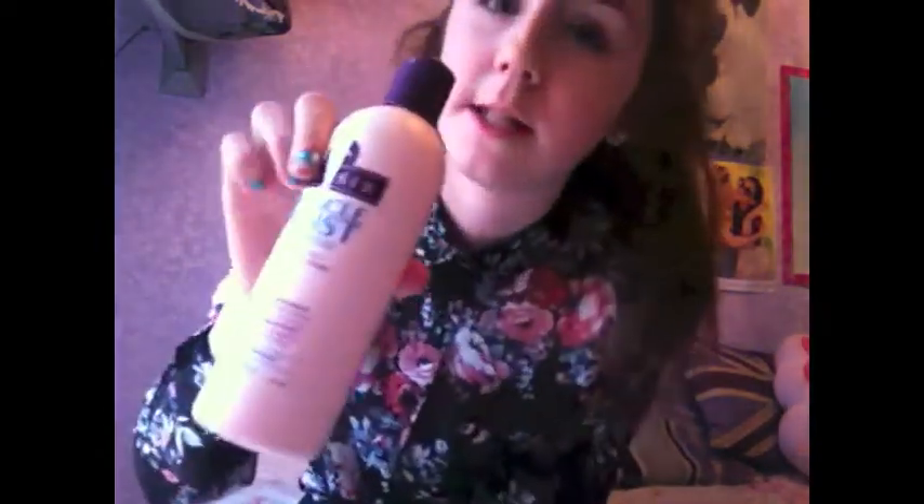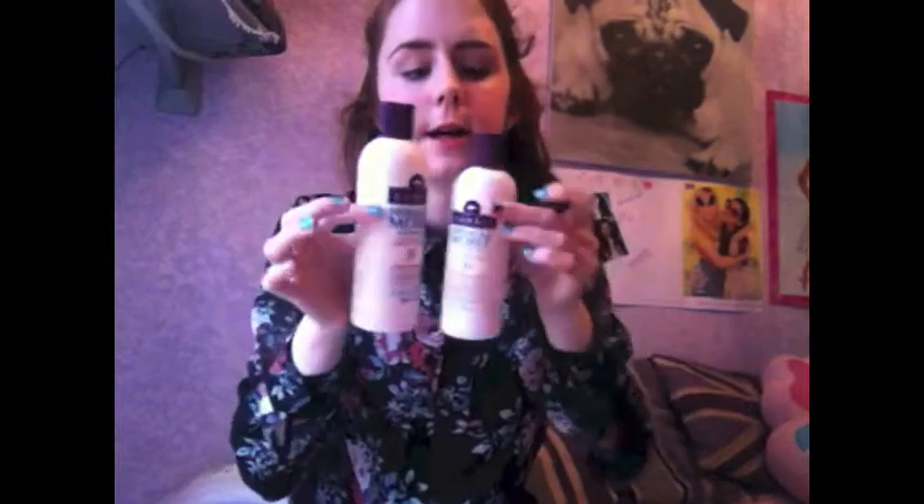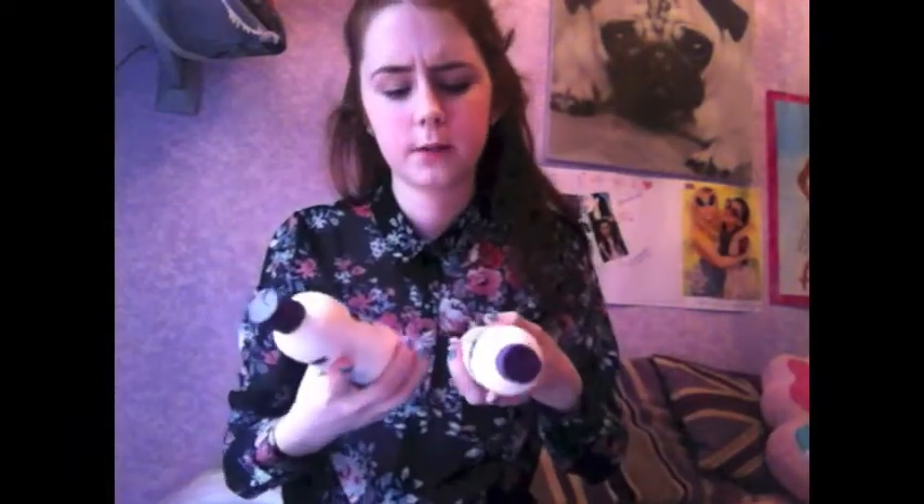Let's get into the video. First up is this Aussie Miracle Moist Shampoo. I've really been loving this — I've only started using it this month and it's really good. It smells so nice, like blueberries, and it also has macadamia oil in it which is good for your hair. I also have the conditioner with it as well. I really recommend checking these out because their scents are so nice and they come in a lot of different ones.